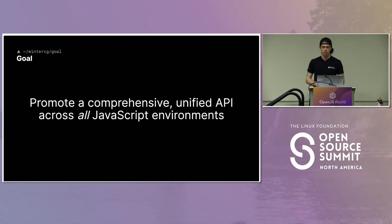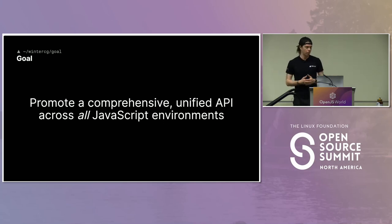The goal of the WinterCG is to promote a comprehensive, unified API across all JavaScript environments. Over the past two years, we've seen the rise of many exciting new runtimes — Deno, Cloudflare's WorkerD, even Vercel and Netlify branching into the edge runtime serverless function space. Node was the dinosaur, but there's no Node.js standard, no specification like there is for ECMAScript. That's what WinterCG wants to start moving towards — how can we, in a standards-body sort of way, create interoperability between all these new JavaScript environments?